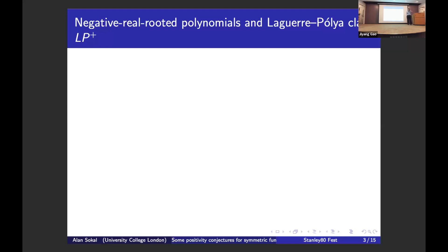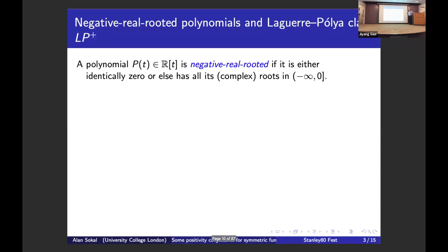That's been my obsession for the last 10 years, mostly concerned with total positivity of Hankel matrices. But here we'll be talking about total positivity of Toeplitz matrices, which is a kind of opposite thing. So let's start with negative real rooted polynomials. A polynomial with real coefficients in one variable is negative real rooted if all of its complex zeros are on the negative real axis or zero.